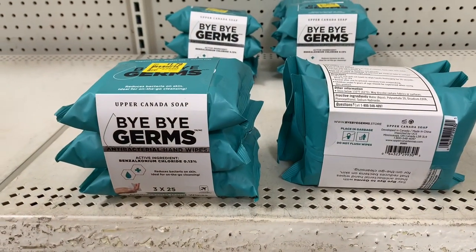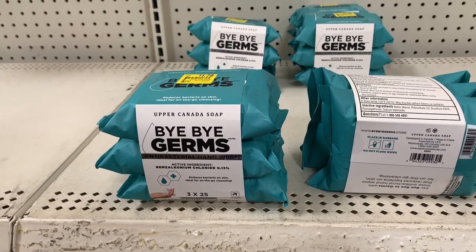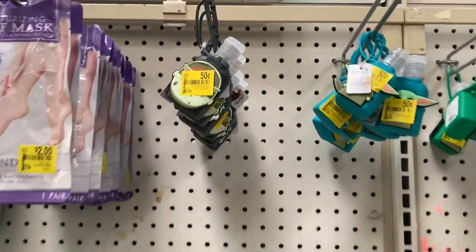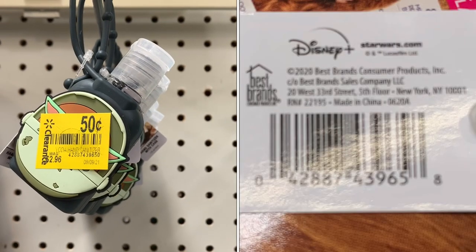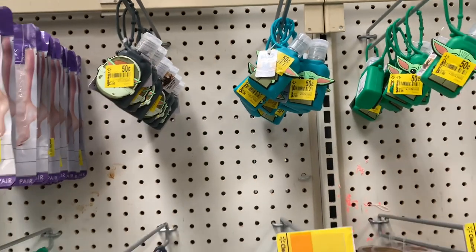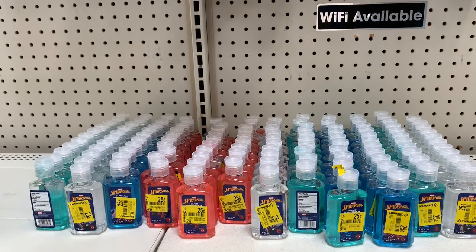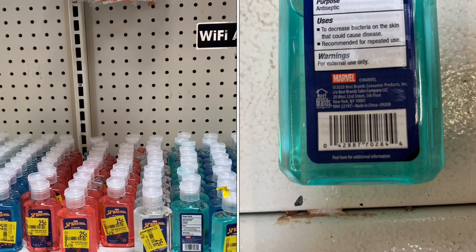Here's a new item — Bye Bye Germs wipes, a three-pack on clearance for $1.79. I picked up all of them. I also stocked up on Baby Yoda hand sanitizer on clearance for just 50 cents. I grabbed a bunch for the kids and to give as little Christmas gifts. They also had Marvel hand sanitizer on clearance for 25 cents — I grabbed about 20 of each.